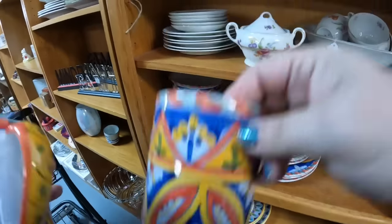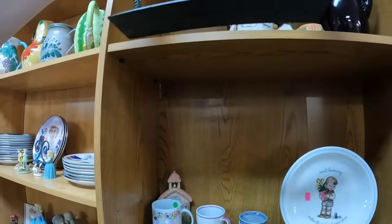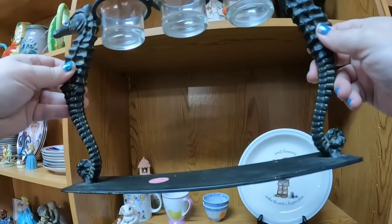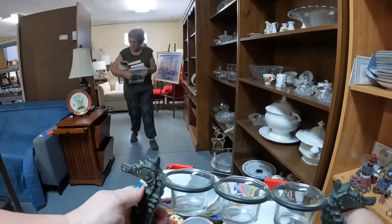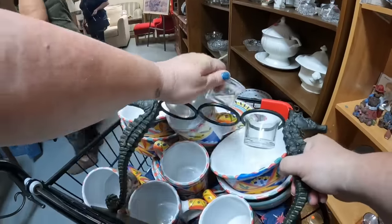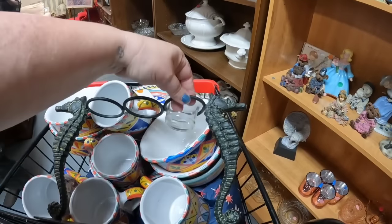I think I saw the name on one - it was kind of torn off but I'll figure it out. Look up here - I'm not sure if it's cast iron or just metal, but how cute is this seahorse candle holder for only three dollars! We're going to take the little glass cups out of there.